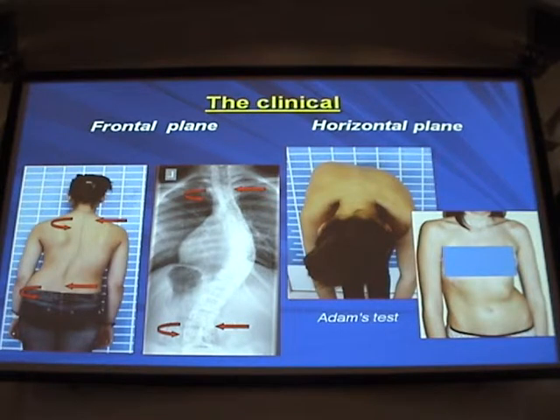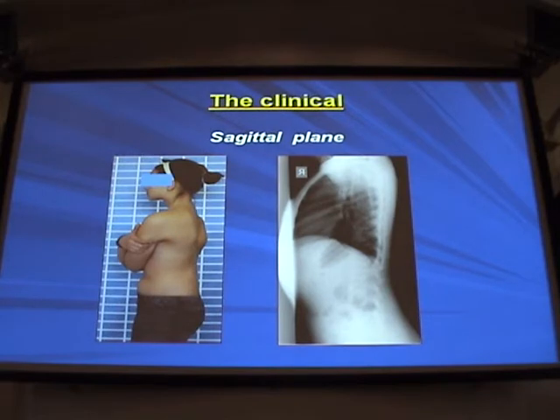In thoracic scoliosis, we see that the pelvis and the lumbar area and the thorax, the shoulders, the shoulder girdle moved to the left, while the thorax moved to the right. Adam's test shows the back and the front givers, and you also see the frontal deformation of the pelvis. In the sagittal plane, there is straightening of the lumbar lordosis and thoracic kyphosis, and the flat back is obvious.